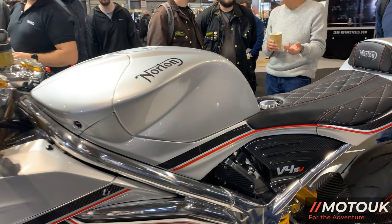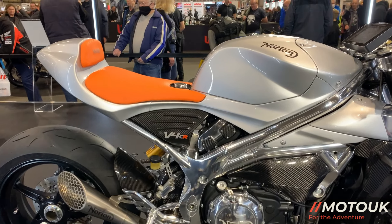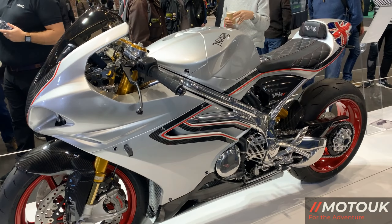They've built a new factory facility in the West Midlands where they're going to produce a couple of new bikes. You've got the V4 SV and the V4 CR — one is a café racer style and the other a fully blown superbike.